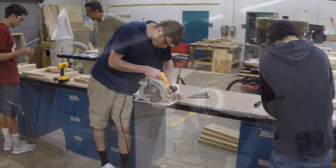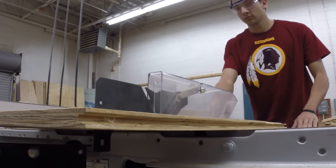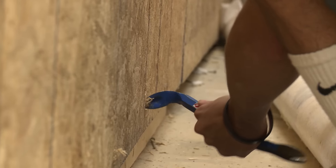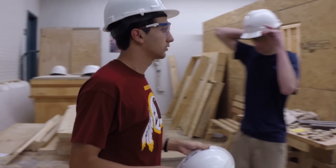Junior year we had the electives fair and I was looking for a new class to take. It's something that interests me, and my friend said, 'Hey, come to this class.' So we came here and the teacher gave a demo and I just got really interested in the class, so I enrolled. Ever since, it's been a fun class to have. I loved every minute of it.